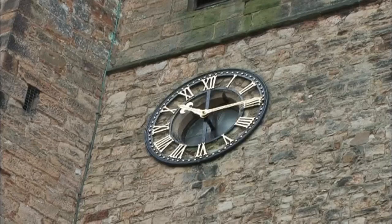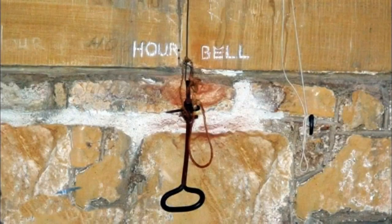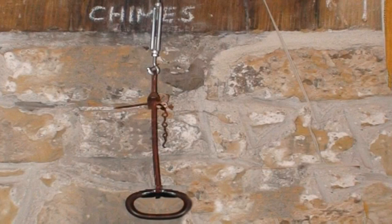The first task prior to ringing the bells is the switching off of the clock chimes. This prevents the hammers working against a moving bell.